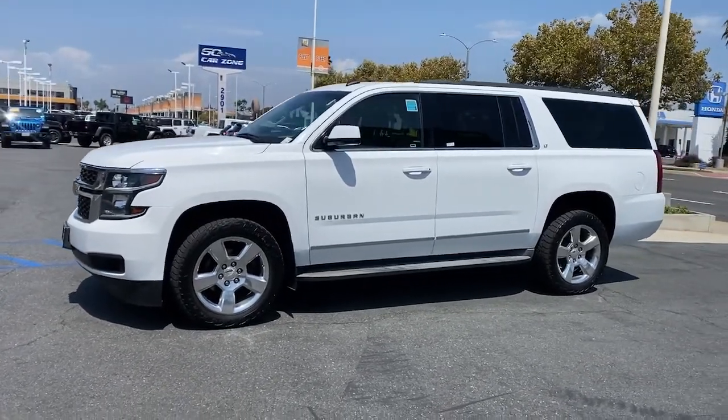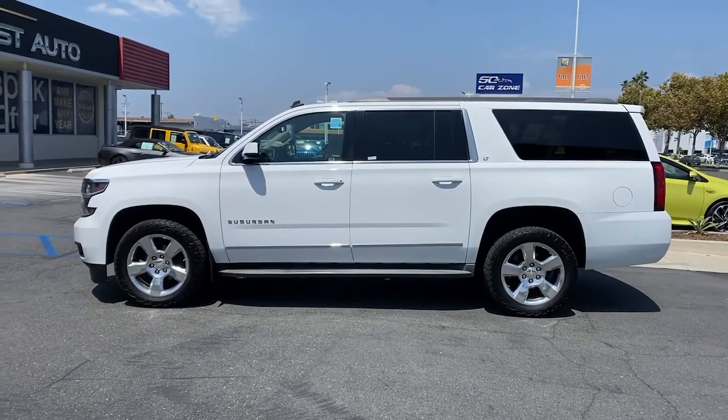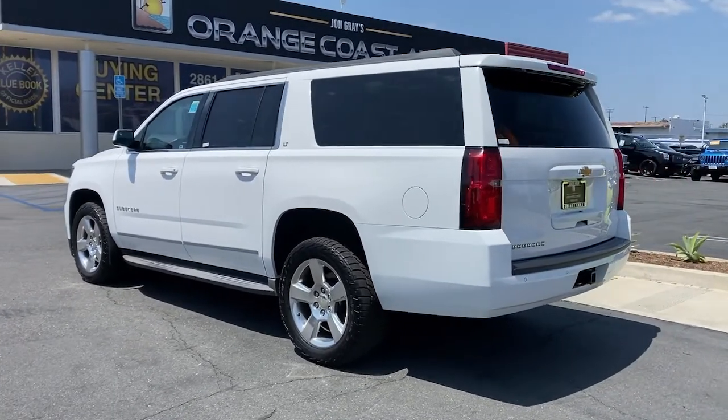Hop into the 2015 Chevrolet Suburban. This vehicle is an outstanding buy with fewer than 100,000 miles on the odometer. The iconic family hauler keeps getting better.